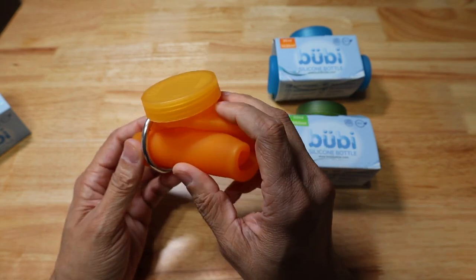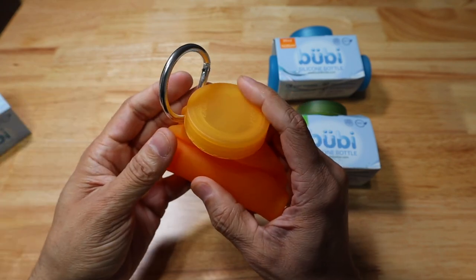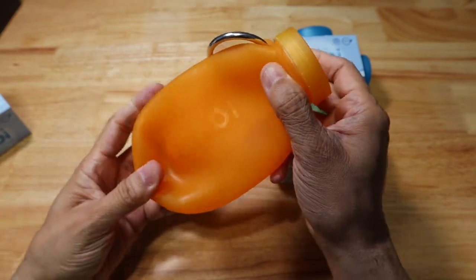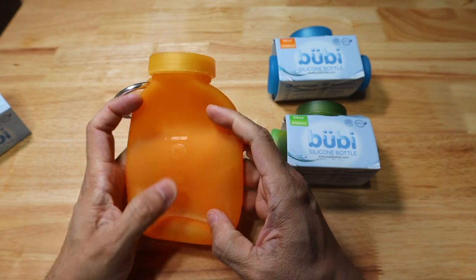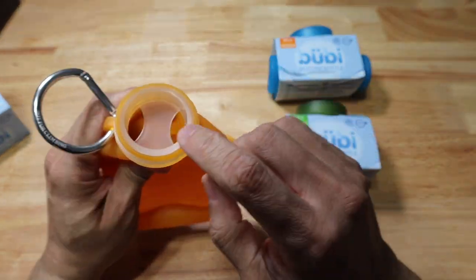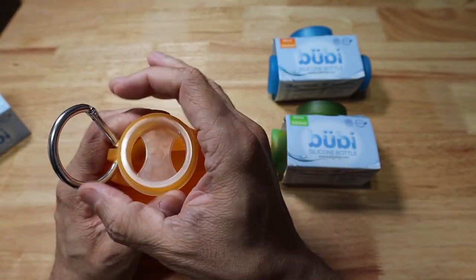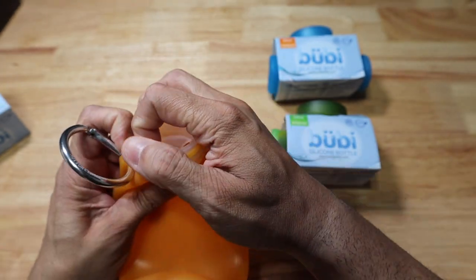It fits really nicely in my center console. When you need to use it, all you have to do is take off the carabiner and unroll it, and then you have your bottle. You have a pretty wide mouth on top which has an insert inside of it, making it a lot easier to drink out of — you don't have that wide hole to drink from.